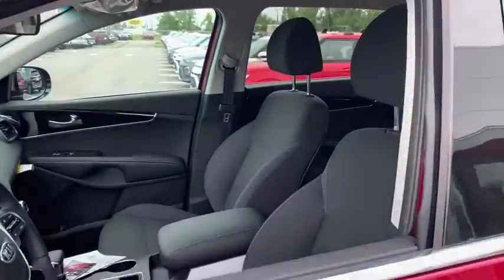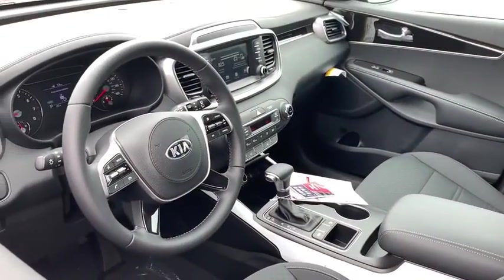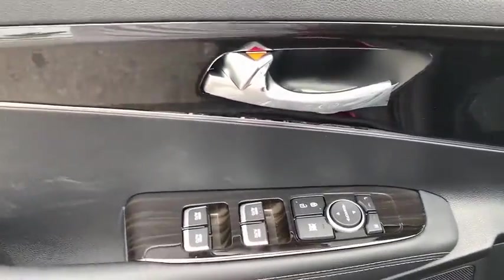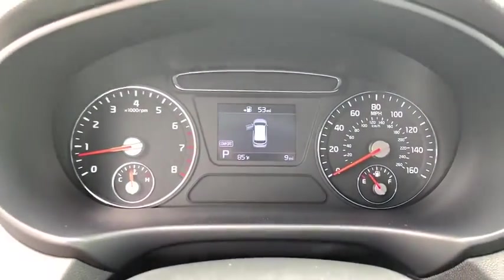Here are some of this vehicle's great options: backup camera, anti-lock braking system, steering wheel audio controls, keyless entry, traction control, stability control, Bluetooth, leather-wrapped steering wheel, power steering, adjustable steering wheel.